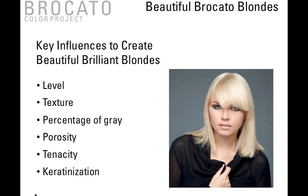Let's talk specifically about creating beautiful Broccato blondes. Here are the key influences: one is the level you're starting with; two is texture; three is percentage of gray; four is porosity, which plays a key role; five is tenacity — how well the hair accepts color; and six is keratinization.